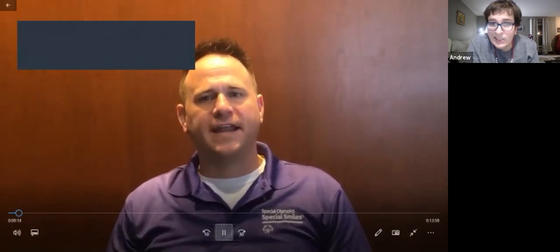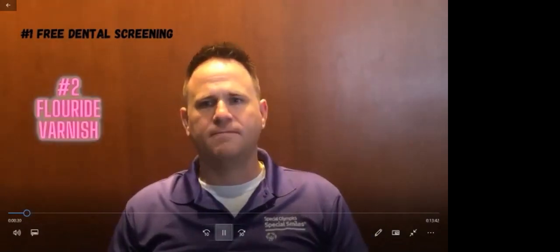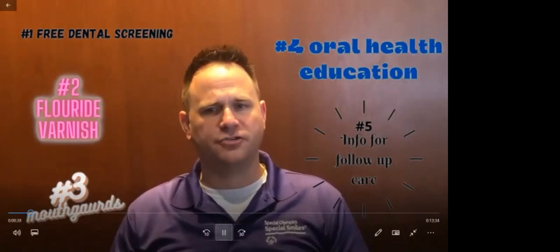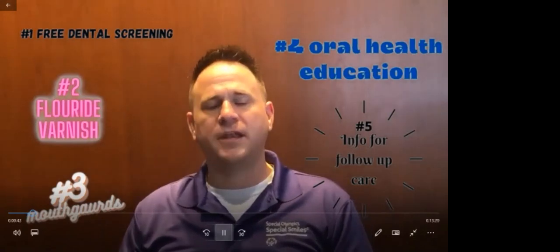Hello, my name is Dr. Kyle Manning, and I'm a Special Olympics Wisconsin Special Smiles Clinical Director. I wanted to introduce you to our program if you're not familiar with it. With the financial help of the Delta Dental of Wisconsin Foundation, we are able to help and provide free dental screenings at some of our Special Olympics Wisconsin athletic events throughout the year. Our goal is to provide a free oral health screening, a fluoride varnish to help protect the teeth, individually fitted mouth guards, oral health education, and information regarding any follow-up care that may be needed. It is our goal to guide the athlete to a good oral health and an overall healthy lifestyle.